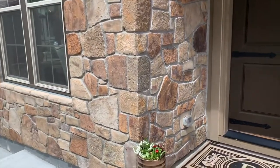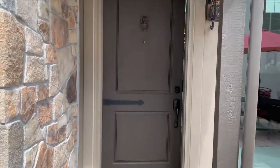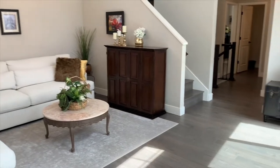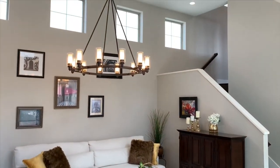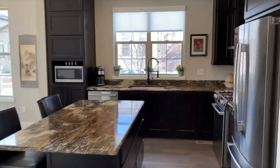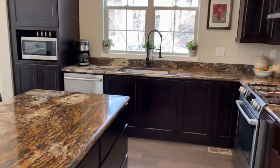Come on inside, I'll take you on a little tour. The open concept floor plan flows from the kitchen with an island to the great room, outdoor patio, and the main floor master suite.